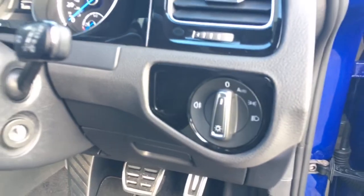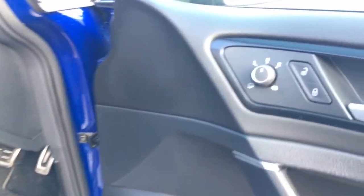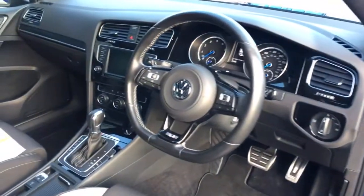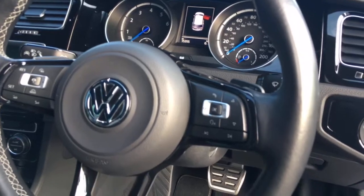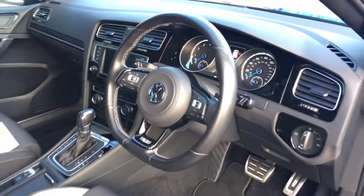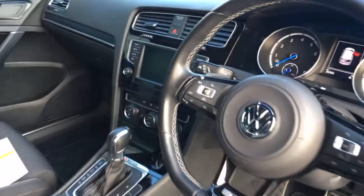We've got the automatic Xenon headlamps. It has heated power folding door mirrors on this particular model, and the squared off steering wheel feels great. It's got the multi-function section, so you actually have Bluetooth music and Bluetooth phone preparation so you can control it from there.